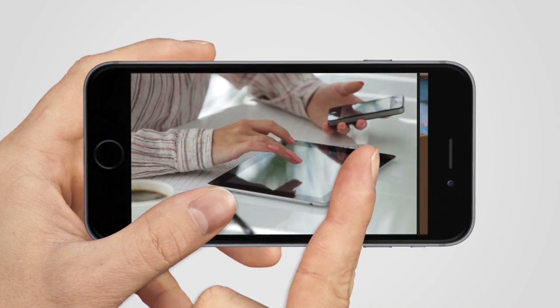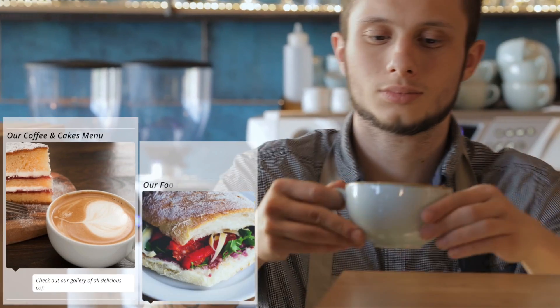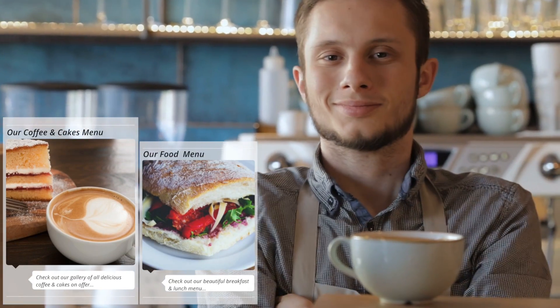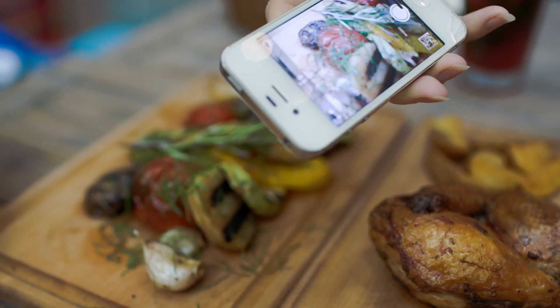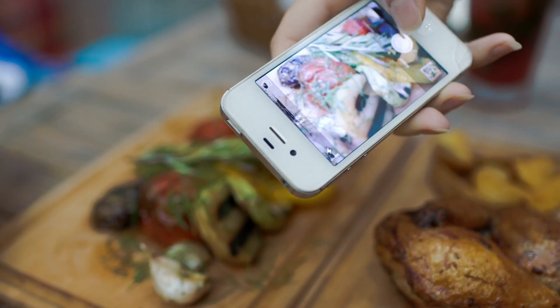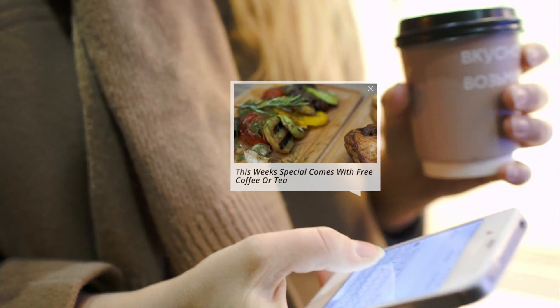Just think — with your own app you can easily show off your beautiful and delicious menu, update it and change it at any time. Have a daily special on that you want customers to know about? With a few simple clicks you can let your customers know about it with a stunning push notification message sent directly to their phone.